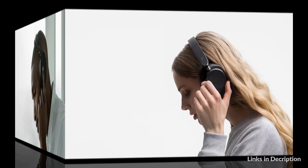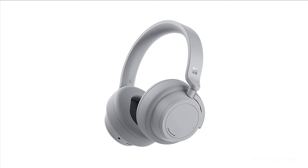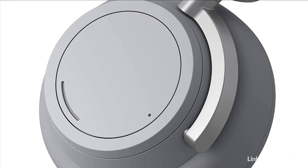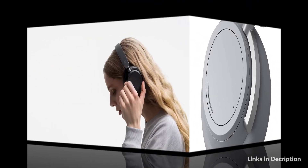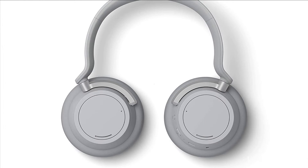Now available in light gray and matte black. Listen all day with soft, lightweight, and comfortable ear pads. Use touch, tap, or voice to skip tracks, answer and end calls, and get hands-free assistance. Your music even pauses when you take off Surface Headphones 2 and resumes when you put them back on.